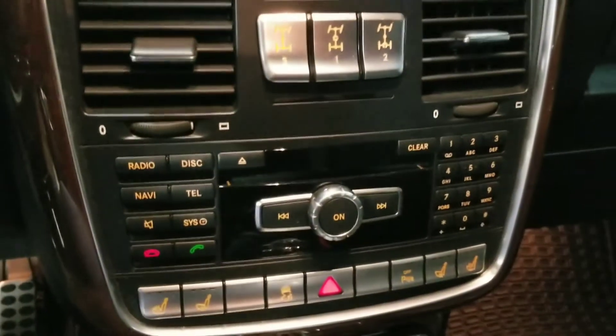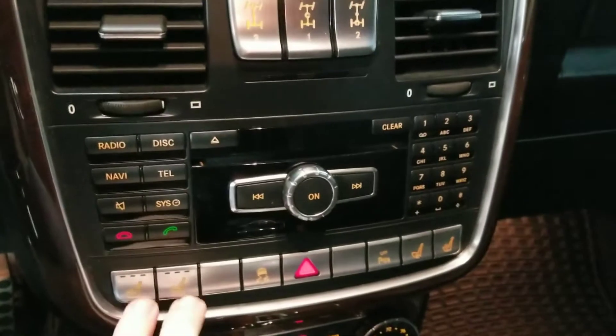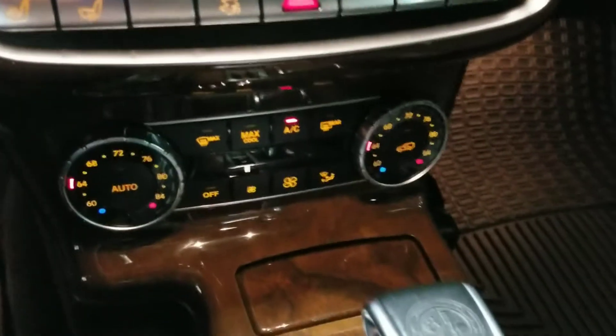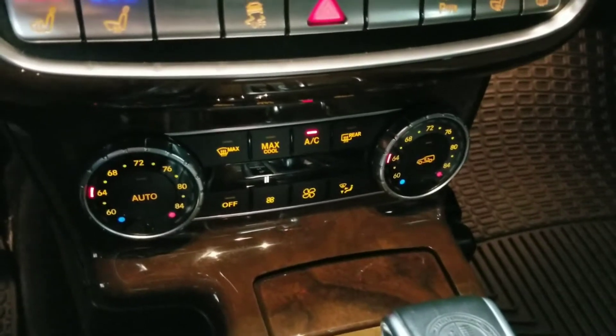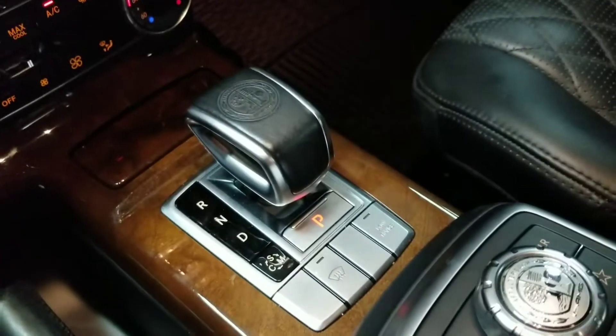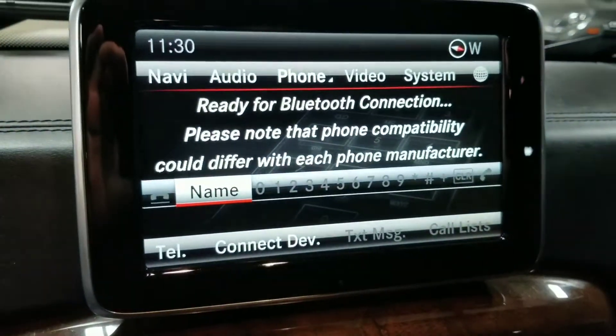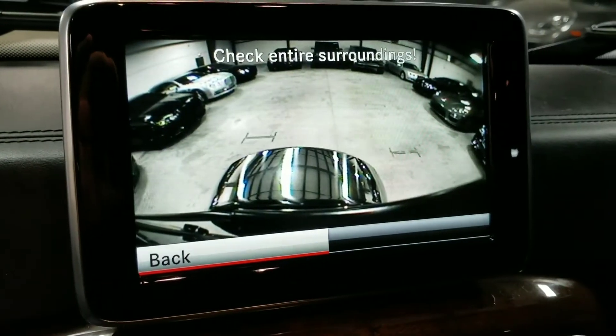Looking down here, we have the basic controls for the vehicle as well as the buttons for the heated and ventilated seats up front. Down here are the controls for the dual climate control zone system. Looking over at the gear shifter, this vehicle does have a 7-speed automatic transmission. If I flip it into reverse, it'll bring up the reverse camera with the sensors as well.